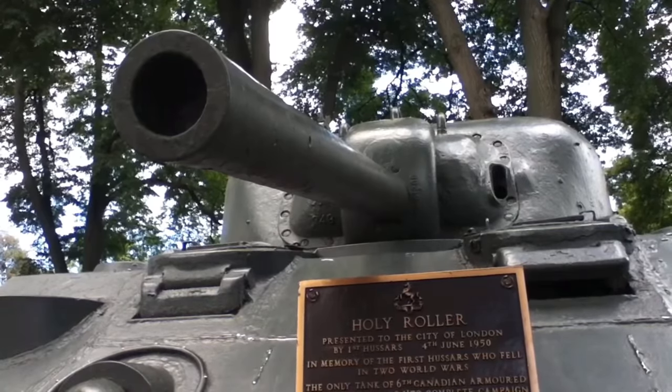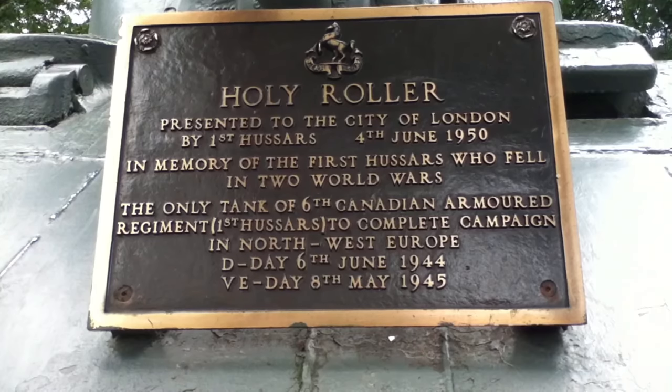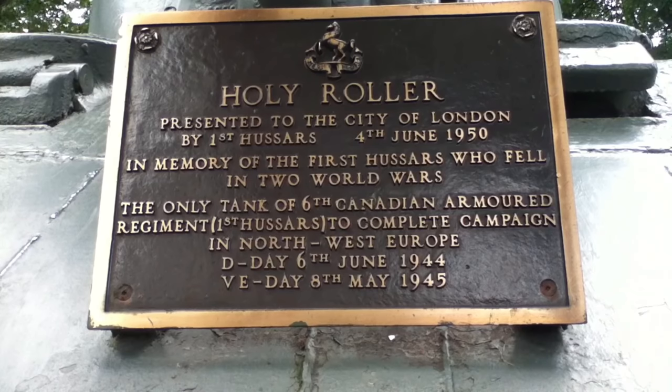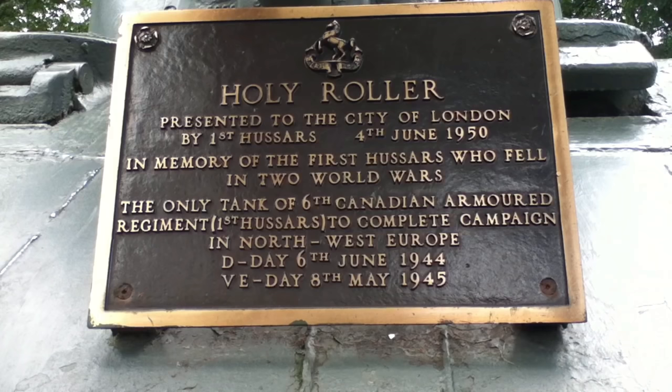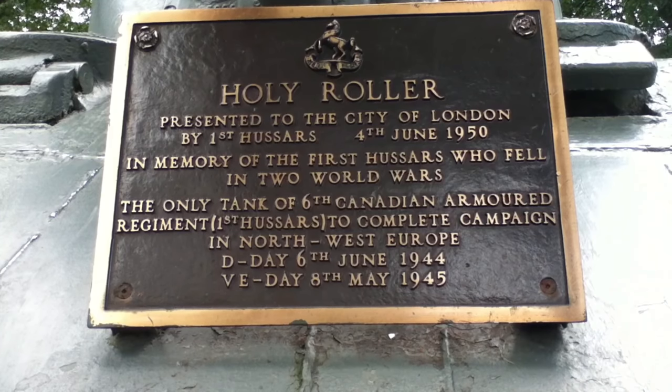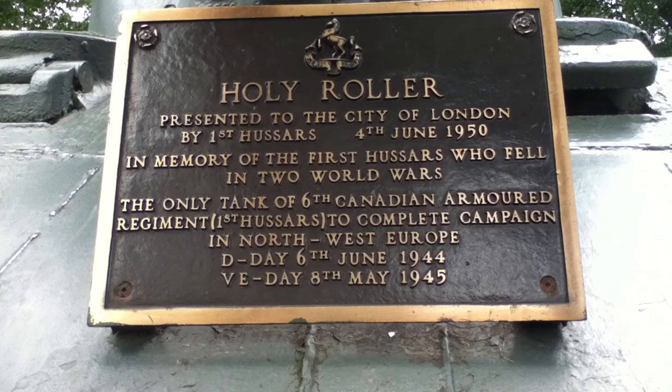It is only one of two such tanks remaining in Canada that survived the D-Day campaign — the large-scale military event considered to be the turning point in World War II against the Nazis. This World War II hero tells the story of many men and women from the London area who sacrificed a great deal so that we can enjoy the rights, freedoms, and standard of living we have in Canada today.